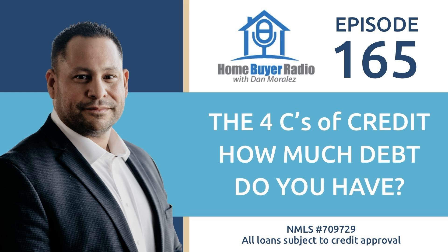I'm Dan Morales, America's Mortgage Man, NMLS number 709729, phone number 616-931-4629. Online at danmorales.com. North Point Bank is an equal housing lender. Have a great day.